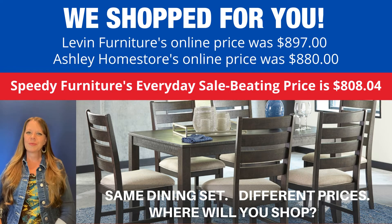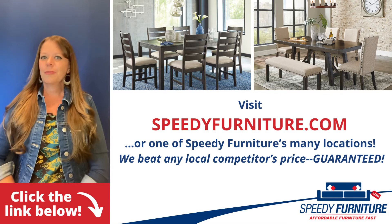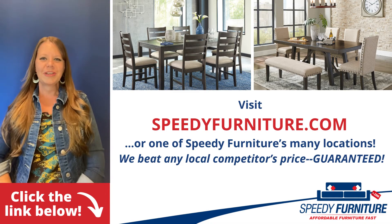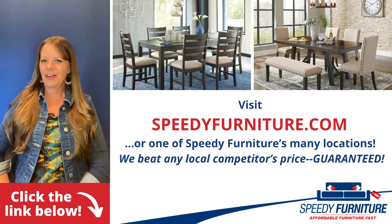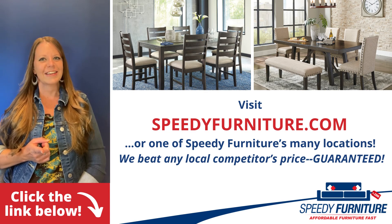Where will you shop? Want to see all the pieces available in the Rocane dining room group? Just click the link below. You can go to speedyfurniture.com to find one of our many locations near you, and remember we'll beat any local competitor's prices — guaranteed.